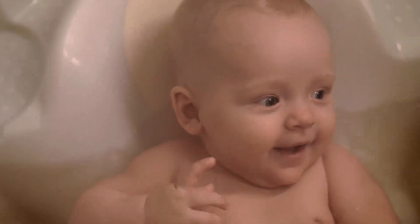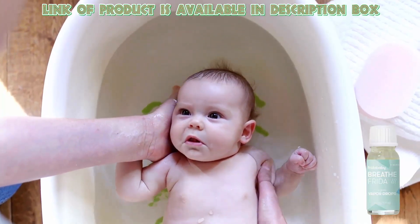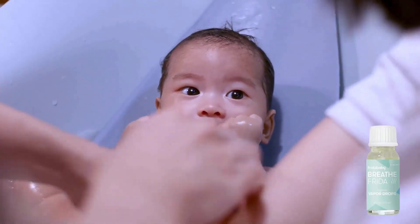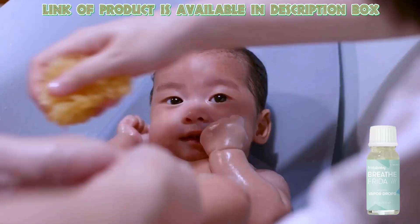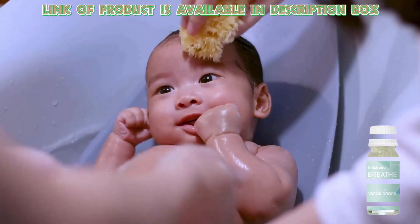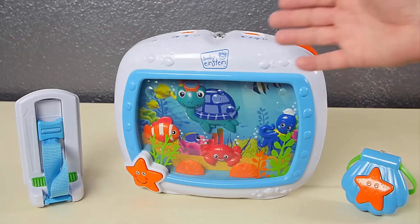Vapor bath drops help to calm your baby and facilitate breathing. Frida Baby vapor bath drops has an organic formula which is sulfate and paraben free. Pour a few drops into warm bath water or add to a diffuser — this will help to calm down your baby.